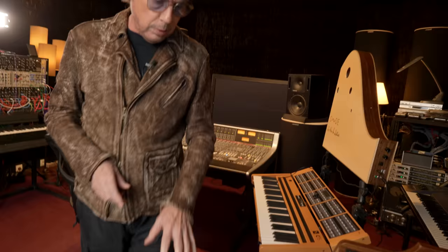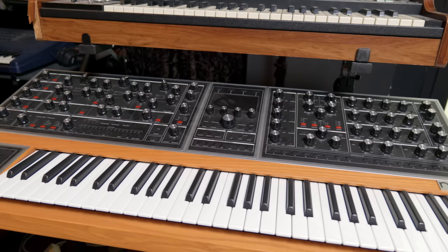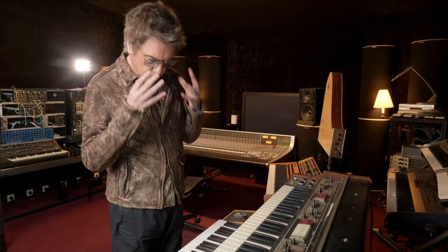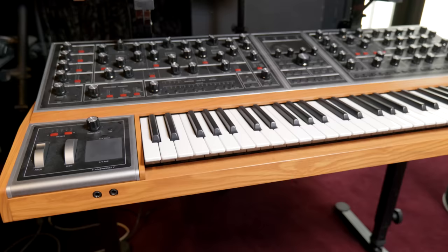This is, I would say, the Rolls-Royce of Moog — it's the Moog One. One of my favourite polyphonic instruments was the Memory Moog, and I still love it. The Moog One is the Memory Moog multiplied by ten — a fantastic instrument. You can do almost everything with it; it's almost too much, because each time you play with it you could spend the rest of your life just tweaking and exploring.